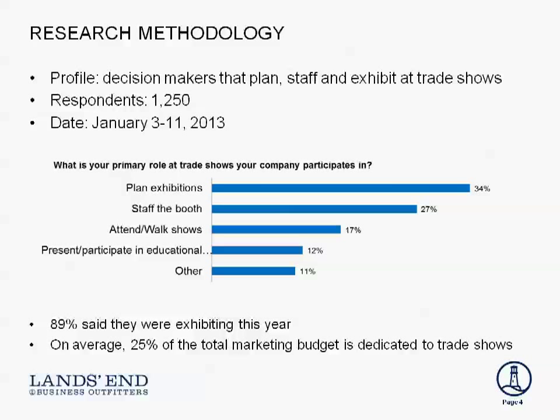We had respondents from over 1,200 decision makers that plan, staff, and exhibit at trade shows. What they told us is that 89% of them are planning to exhibit in 2013. And maybe more surprisingly, 25% of their total marketing budget is dedicated to trade shows. So with that much of our spend in trade shows, we've got to be able to get the most out of it.